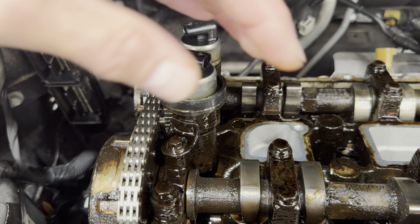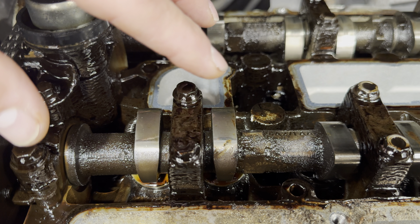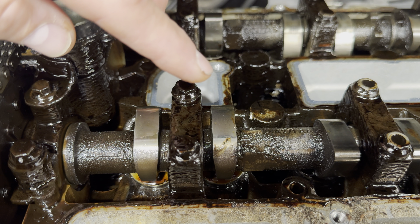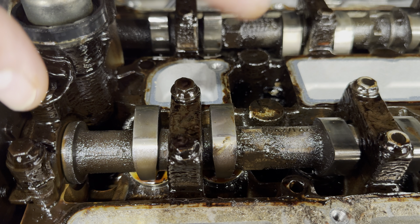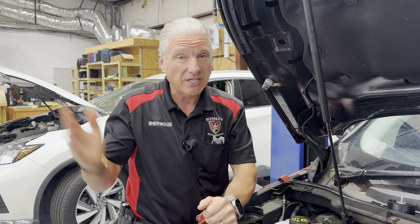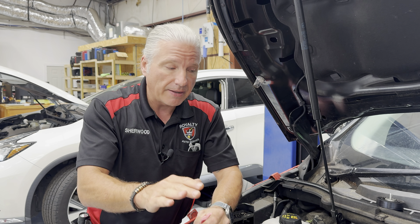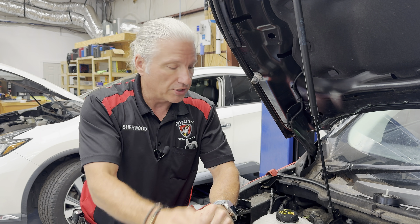The key to this is doing oil changes a little more often than the manufacturer says, and using the proper oil. We've been doing 5,000-mile intervals on synthetic blend, and 7,000-mile intervals on full synthetic. We're actually thinking about lowering our full synthetic down to 5,000 as well, since almost every car we work on now uses full synthetic. It's a little bit more cost up front — I totally get that — but it's a whole lot cheaper than going in here and dealing with this.